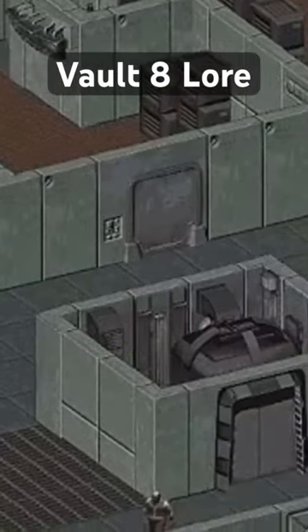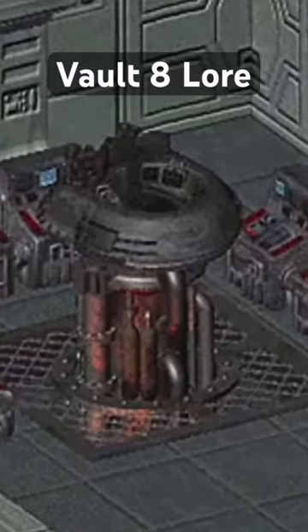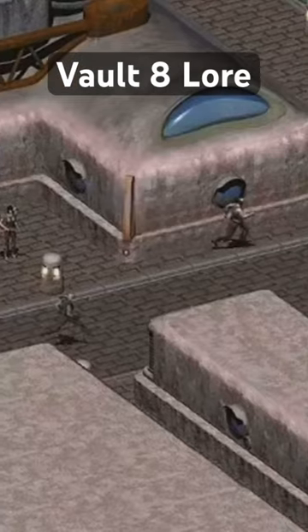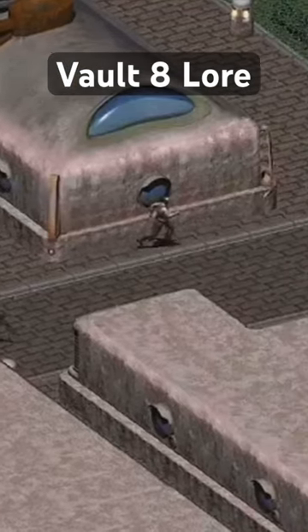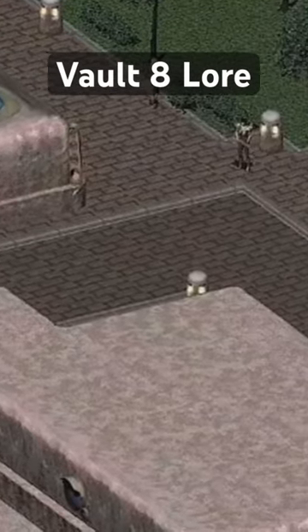The dwellers lived peacefully underground until 2091, when the Enclave's all-clear signal prompted the vault to open. Upon reaching the surface, the residents would use their Garden of Eden creation kit to establish a city powered by nuclear energy supplied by the vault's reactor.